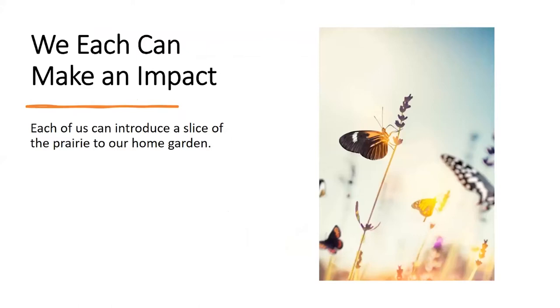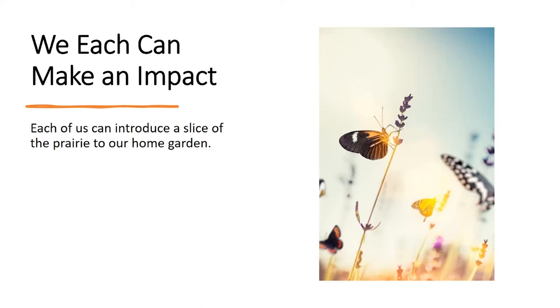Each of us can make an impact, and we can put a little slice of the prairie in our own home garden. Even a small space can contain a collection of plants inspired by the Kansas prairie. In your home garden, it will require less water, no pesticides, and no fertilizer. You don't need to mulch except for the first couple of years where bare soil needs to be mulched to suppress weeds. You only have to cut back these plants once in late winter around March, and it provides food and cover for birds and wildlife as well.